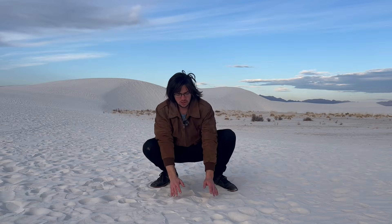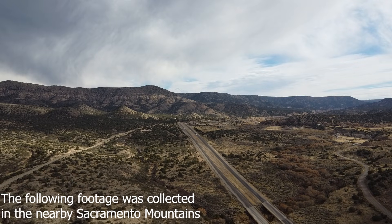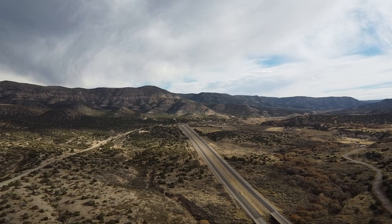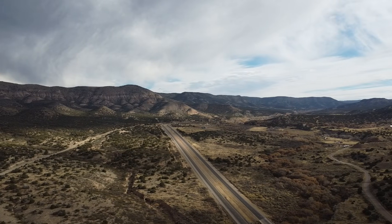Gypsum in its solid form is actually called selenite. Gypsum dissolves in water super readily, so conditions need to be perfect for a full-blown sand dune field to be made of the stuff. So let's dive deeper into these conditions.